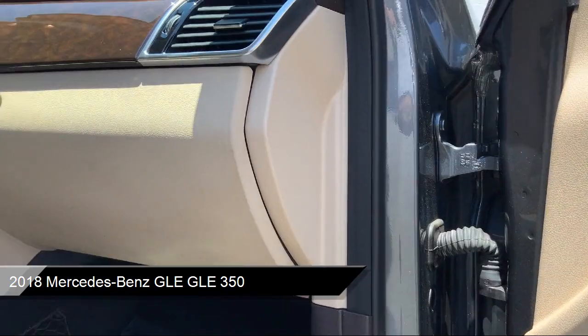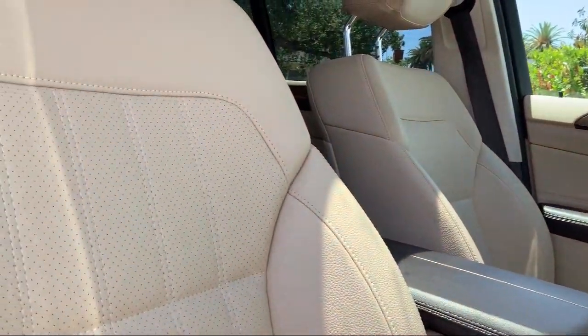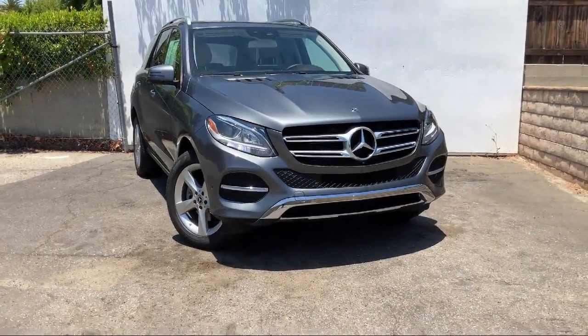It comes equipped with steering wheel controls, fully automatic headlights, alloy wheels, roof rack, rain-sensitive windshield wipers, and a rear spoiler.